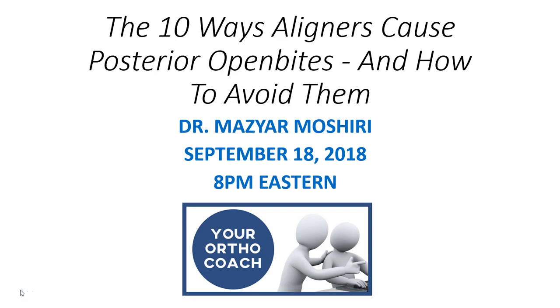Good day. This is Maz Moshiri and I'm here to provide you with a quick tip video on 10 ways aligners can cause posterior open bites and how to prevent them. I also wanted to welcome you to join us September 18th for a live webinar with much further detail on this topic.